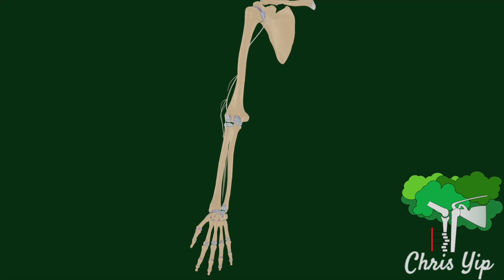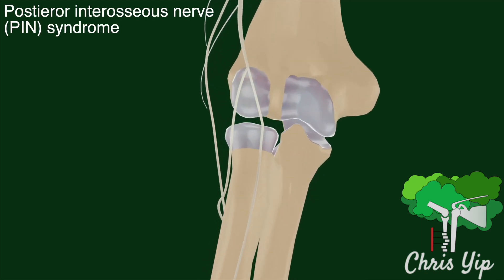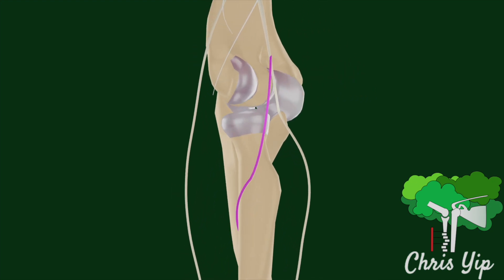Common sites for compression of the radial nerve can be found near the elbow, which collectively make up the posterior interosseous nerve compression syndrome. The PIN branches off the radial nerve at the level of the lateral epicondyle and is highlighted in purple for illustrative purposes.